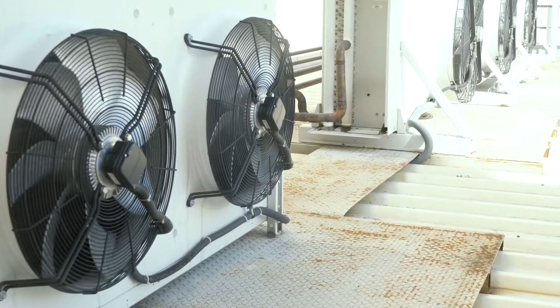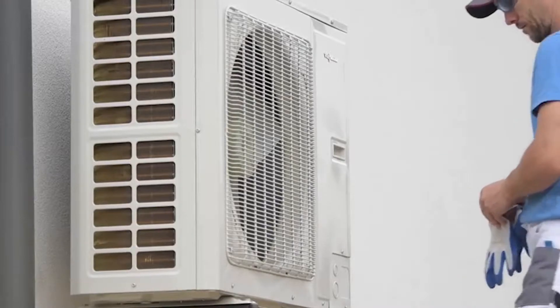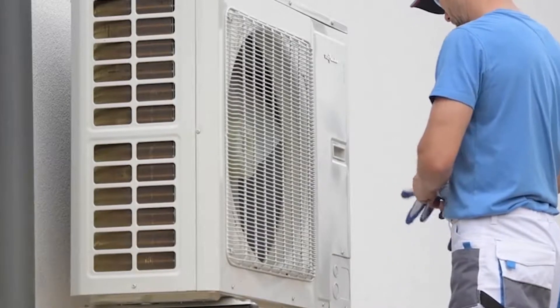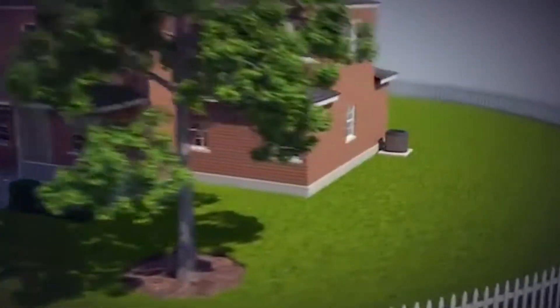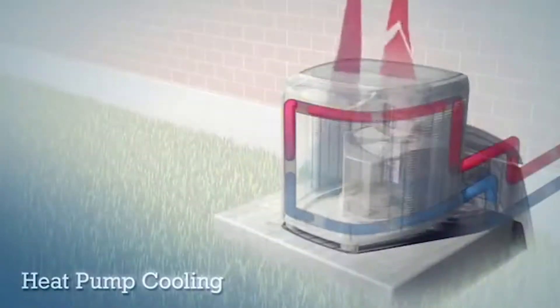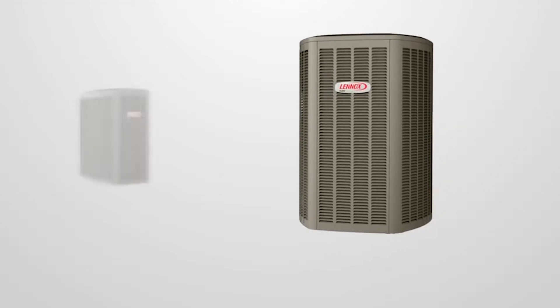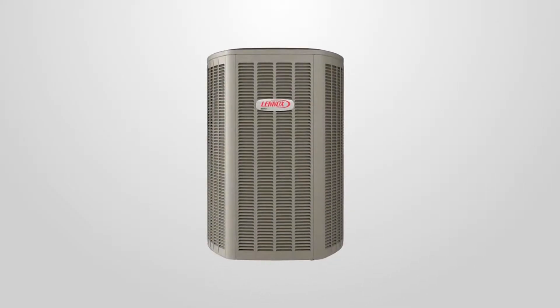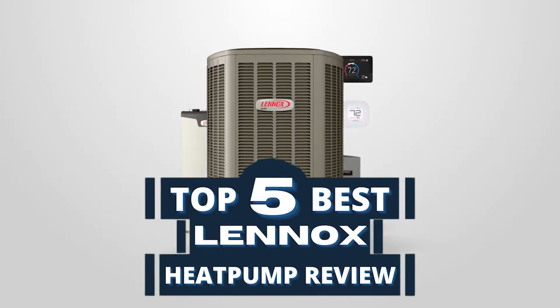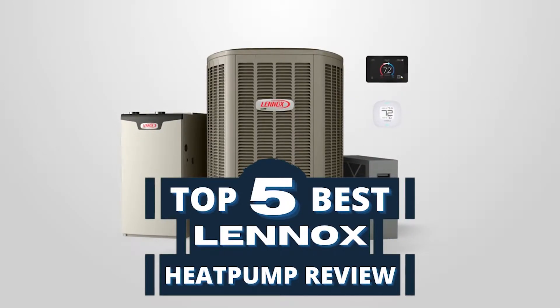Hello everyone! Air conditioning or heating, humidity control or fan operation, a heat pump will do the job while being quite energy efficient. Lennox International Inc. is a global provider of heating, ventilating and air conditioning systems through climate control products. There are a number of options on the market which makes it difficult to choose the best one, and in this video we compiled a list of the top 5 Lennox heat pump reviews on the market today.